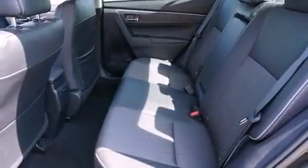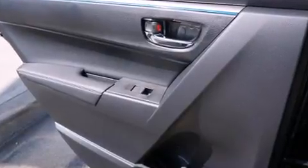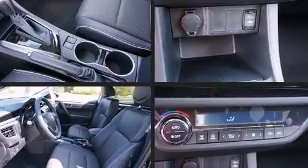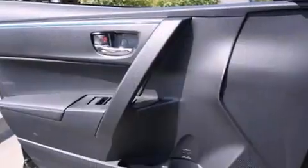You and your passengers will enjoy the stereo system, which includes a CD player with MP3 capability, steering wheel-mounted audio controls, and six speakers enhancing the audio experience throughout the interior.